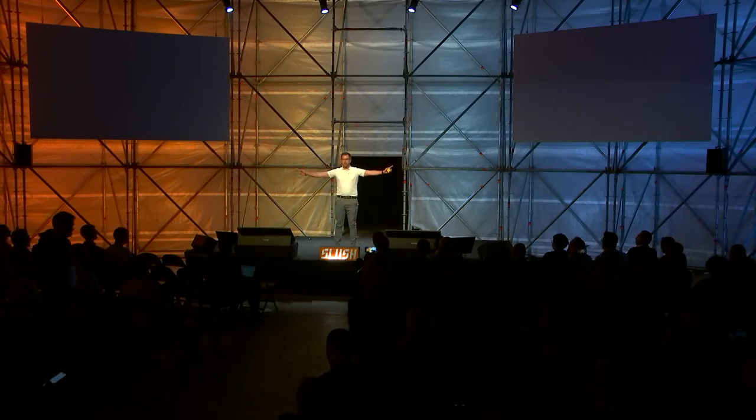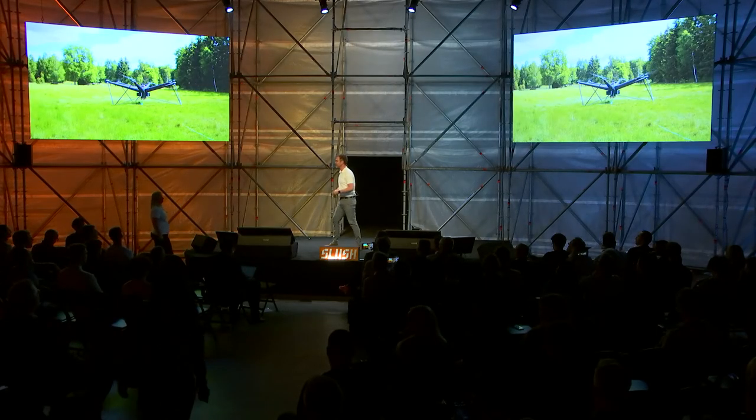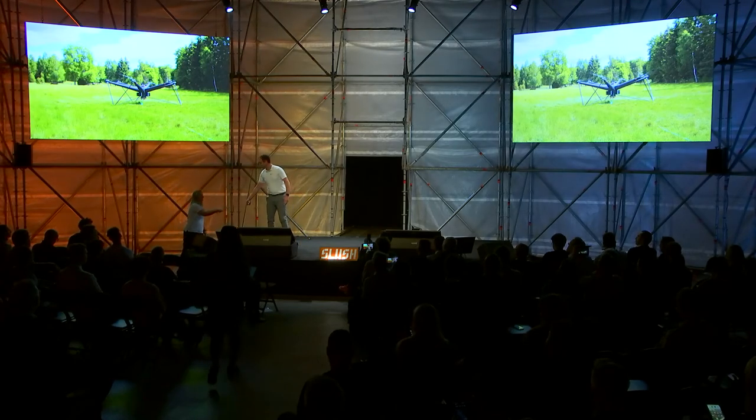Let me introduce you to Air Forestry. We are reinventing forestry by moving the harvest of trees up into the air. Today we are launching our product, the Forest System, which consists of four subsystems. The first one is our drone, and it's 6.2 meters in diameter.